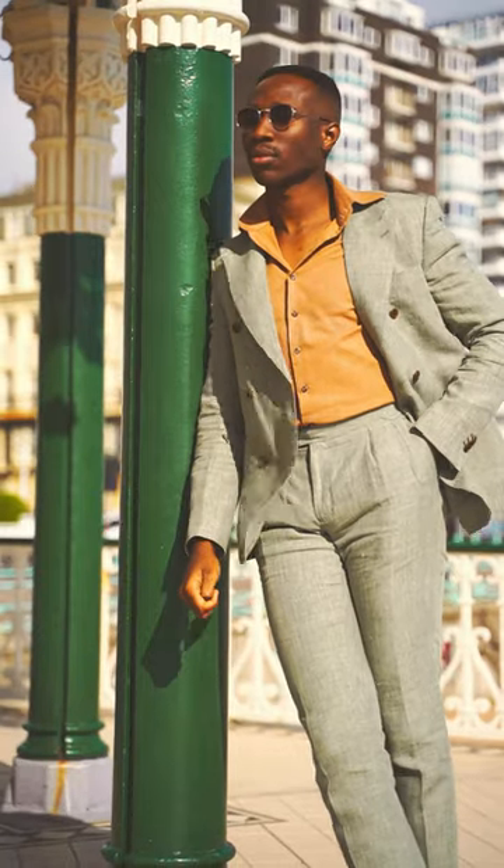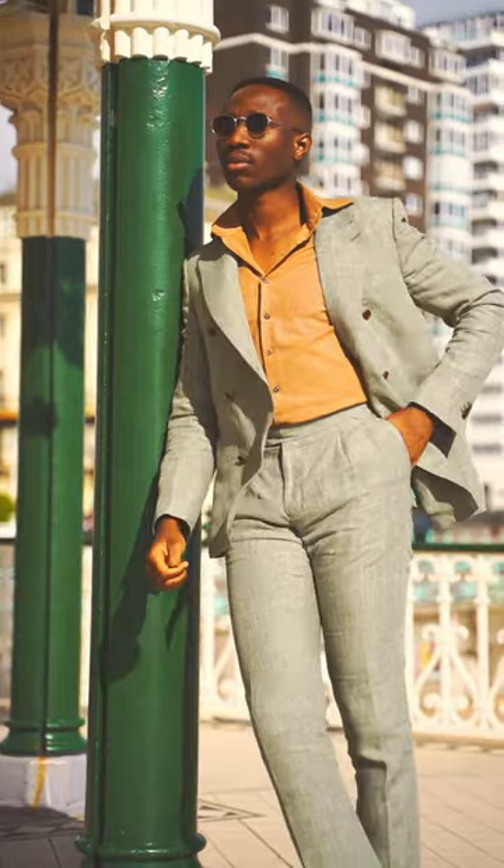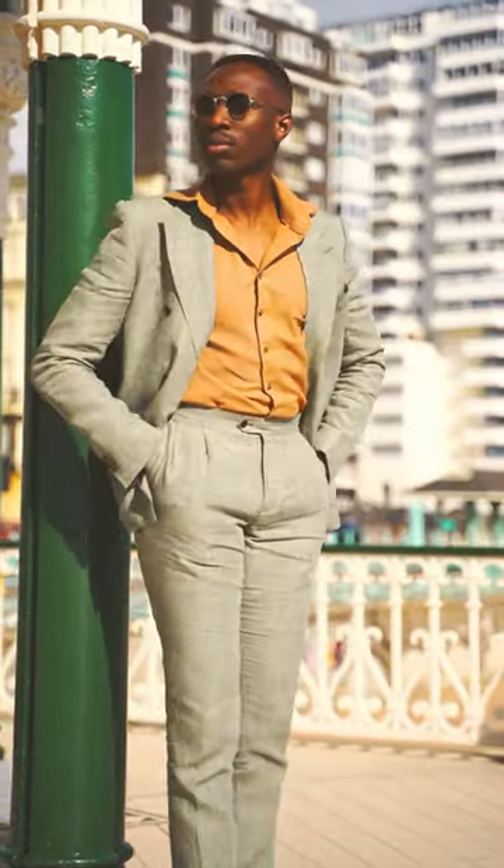Wide lapels are a great way to stand out, especially when it isn't a three-piece suit or a double-breasted suit. All down to personal taste of course, but for me the wider the better.